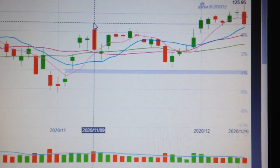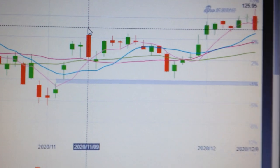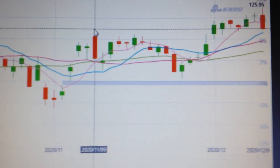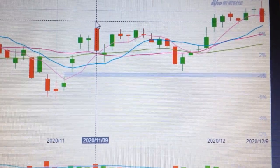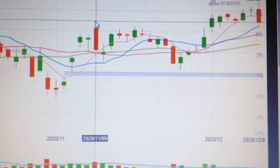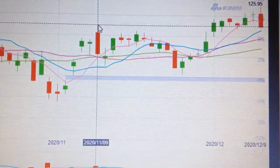So if we cannot hold above this line, as we see on this chart, then it means the uptrend channel has failed. So in my opinion, it's very important for us to hold above this level.